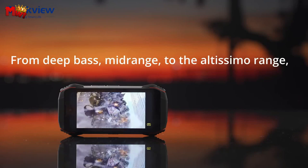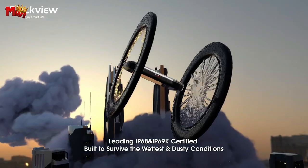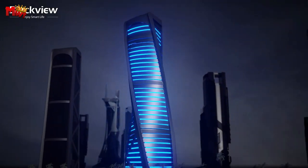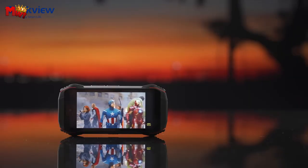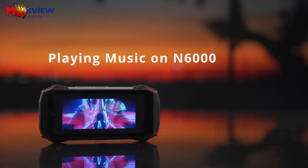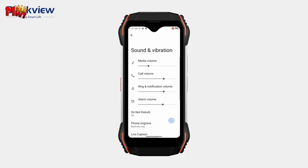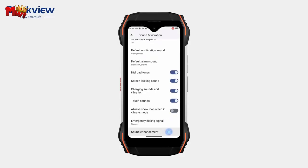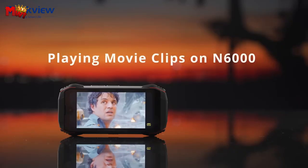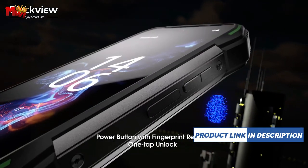Performance and storage: powered by the Helio G99 processor and boasting 16GB RAM and 256GB ROM, the N6000 ensures exceptional performance for gaming and multitasking. Its expandable RAM capability of up to 16GB and ample storage lets you breeze through tasks seamlessly. Running on the latest Android 13 system and the customized DOKE OS 3.1 UI, the N6000 offers enhanced personal settings, improved privacy, and a range of user-friendly features, making your smartphone experience more exciting and comfortable.